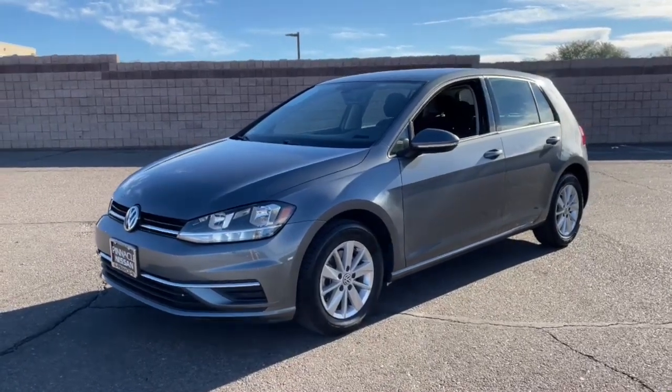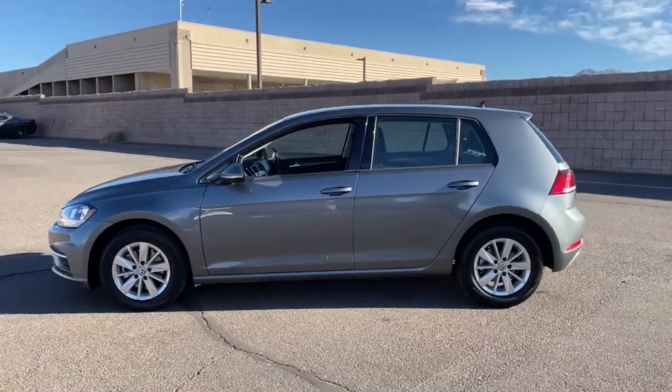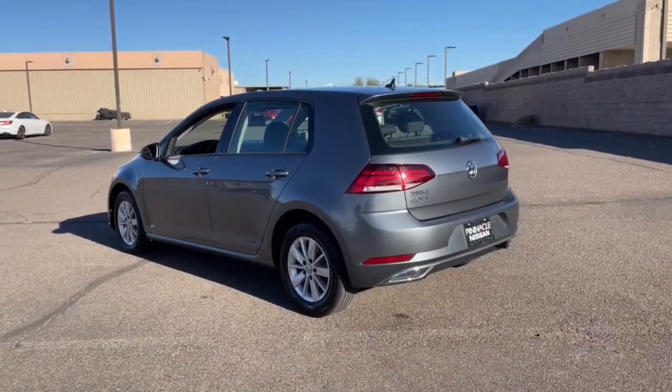Get a feel for the 2019 Volkswagen Golf. With less than 50,000 miles on the odometer, this vehicle provides excellent value. No muss, no fuss — this Golf means business.